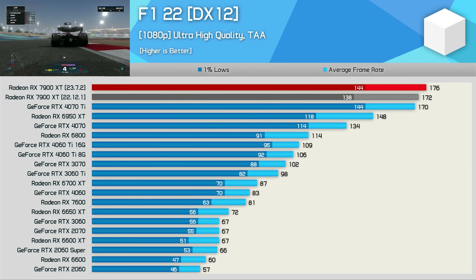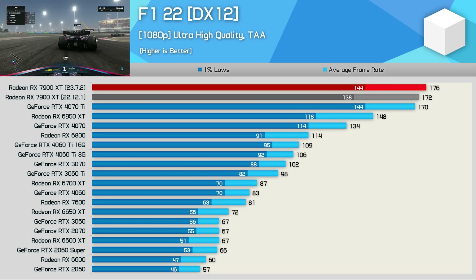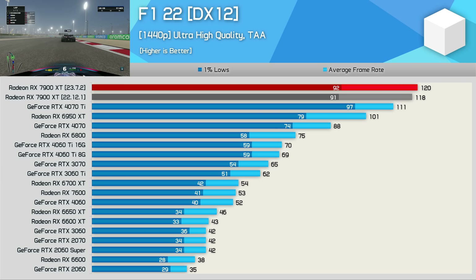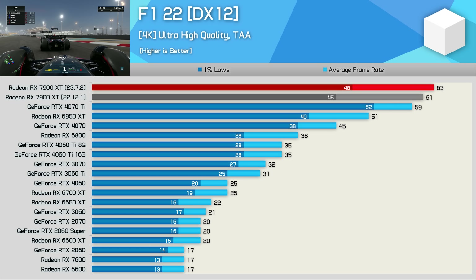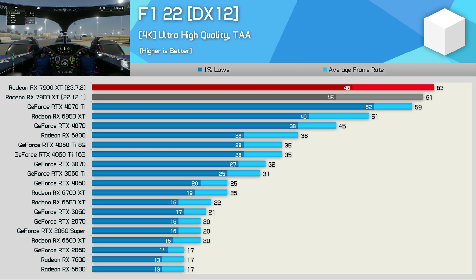The F1 22 benchmark only saw very minor performance improvements at 1080p — basically within the margin of error at just a 2% increase for the average frame rate. At 1440p, we're looking at less than a 2% increase, going from 118 FPS to 120 FPS, and then a 3% increase at 4K. It is worth mentioning that the 1% lows saw a more notable 7% increase, and this was fairly consistent throughout the F1 22 testing.